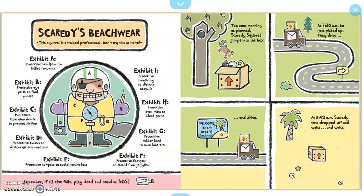Scaredy's Beachwear. This squirrel is a trained professional — don't try this at home. Exhibit A: protective headgear for falling coconuts. Exhibit B: protective eye patch to fool pirates. Exhibit C: protective flotation device to prevent sinking. Exhibit D: protective camera to discourage sea monsters.